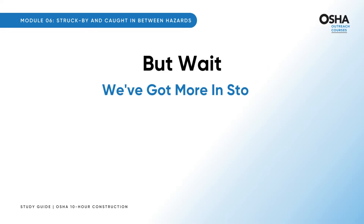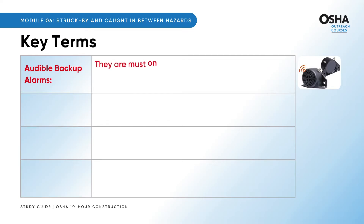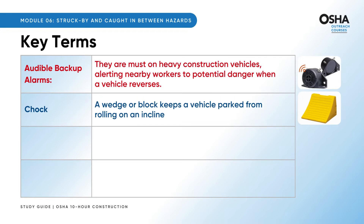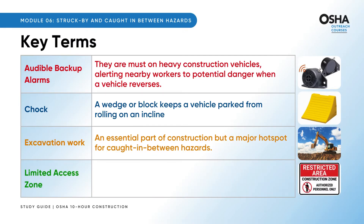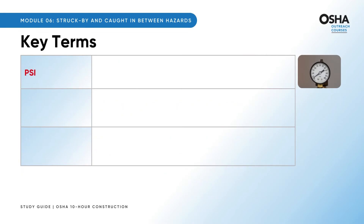Let's unlock those terms buzzing around this module. Ever heard of audible backup alarms? These little lifesavers are a must on heavy construction vehicles, alerting nearby workers to potential danger when a vehicle reverses. A chock might just be the unsung hero preventing vehicle roll-offs on inclines. Excavation work is an essential part of construction, but a major hotspot for caught in between hazards — most citations for these hazards back in 2005 were tied to excavation operations. The limited access zone creates a clear boundary around masonry wall construction, ensuring only essential employees have access. PSI stands for pressure per square inch, a vital measure for compressed air used on the site.